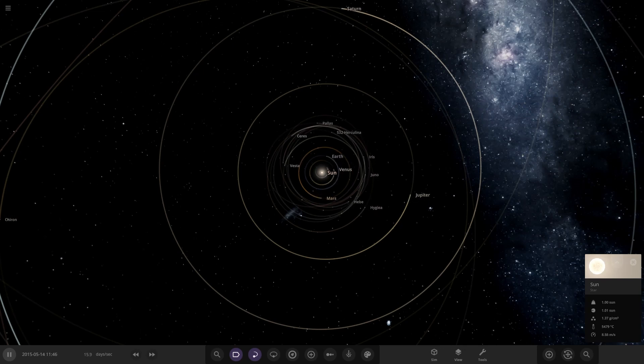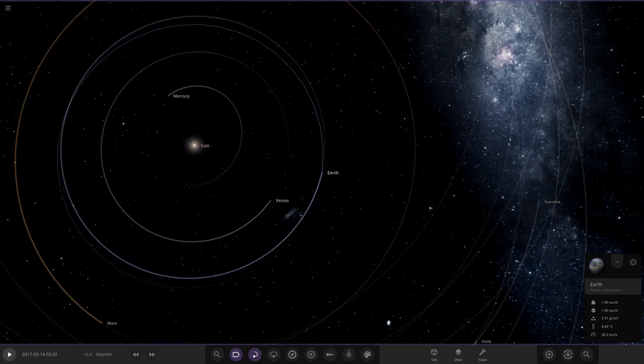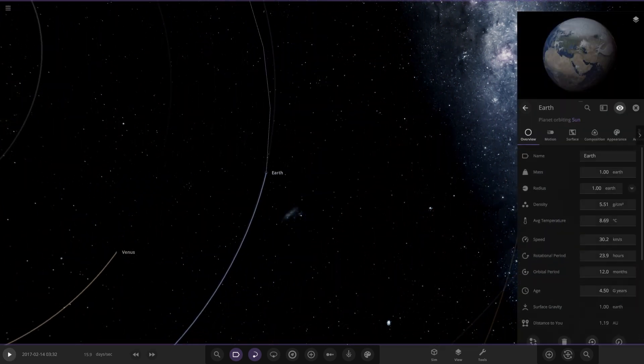Hello everyone and welcome back to another Universe Sandbox video. Today we're doing 'What if Saturn's moons orbited Earth?' In the previous video where we added Jupiter's moons, we saw total chaos unfold. Earth could hold the four Galilean moons initially, but their orbits started bouncing off each other and only Io remained, roughly at the distance of the Moon.